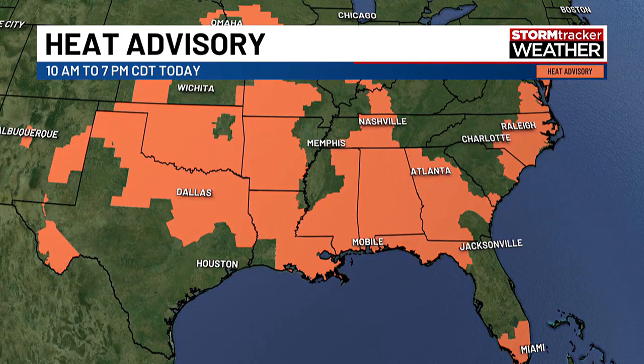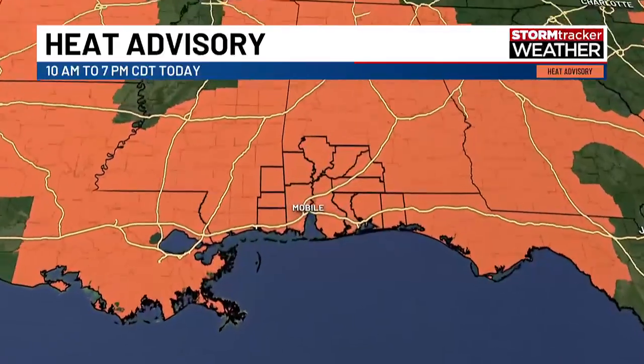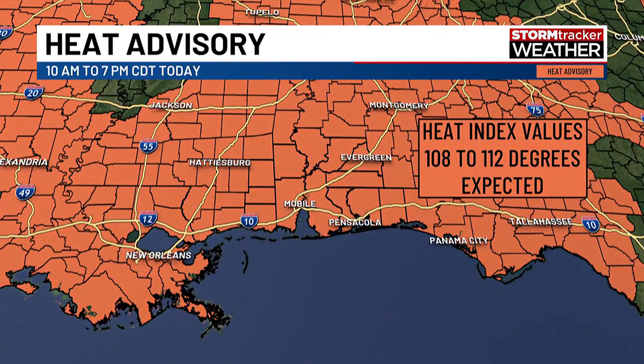Take a look at these heat advisories. This is only the heat advisories — you see along the Mississippi River there's a blank spot. Those are excessive heat warnings within that, I just don't have those highlighted here. For us locally today we have a heat advisory that continues until 7 p.m., and understand that within the next few days I expect more heat advisories each and every afternoon. That's just going to be the deal — typical summertime stuff, except we're a little bit above average in this period. Heat index values 108 to 112 degrees — we have been seeing it.